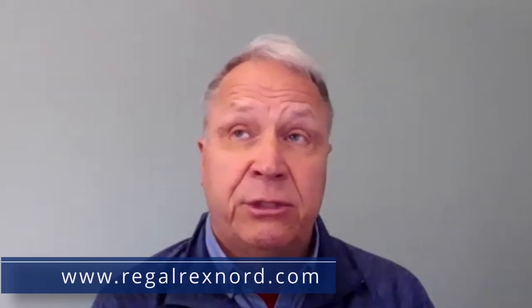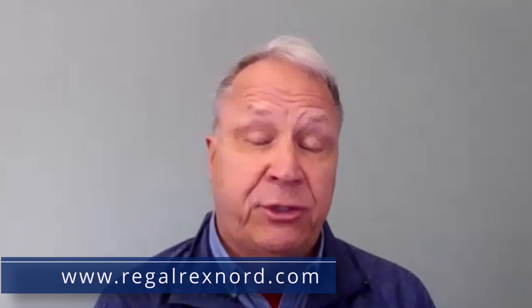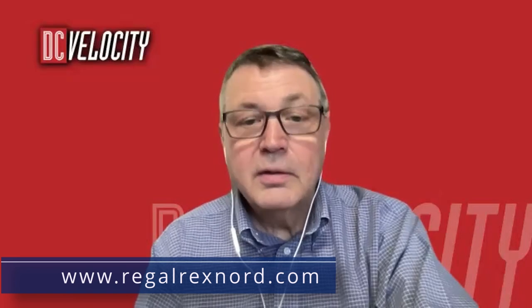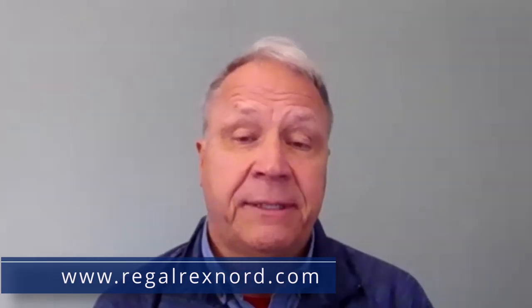That's great to hear. If someone wanted more information about the technologies we discussed today, how could they find that? You can go to our website at regalrexnord.com, or use a search engine and enter ModSort — spelled M-O-D-S-O-R-T, all one word — and you can find us several different ways. Thank you, Ron, for being with us today. We've been talking with Ron Roth of Regal Rexnord, and this has been Supply Chain Short Takes.